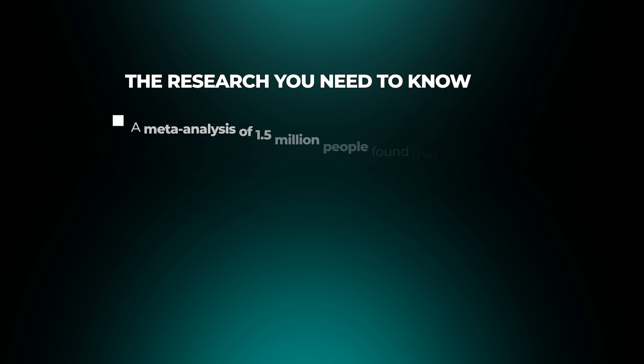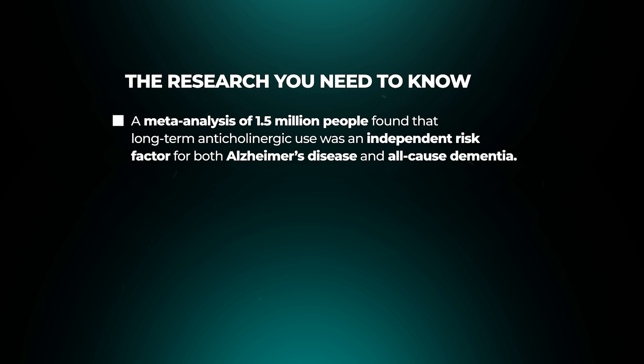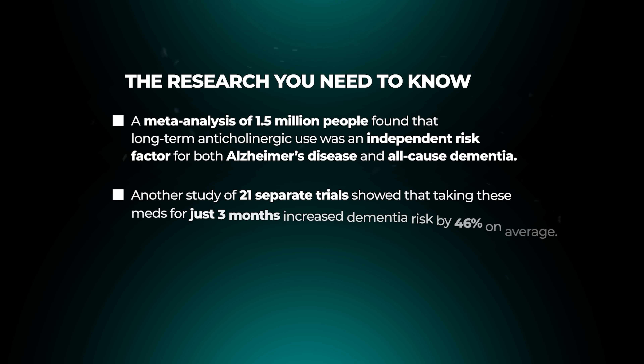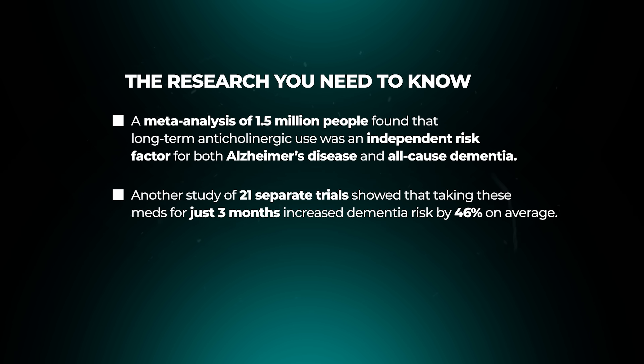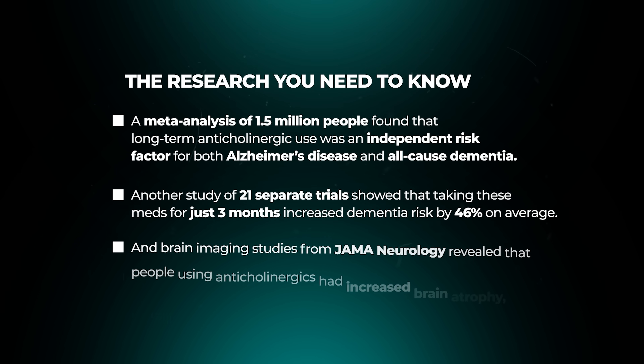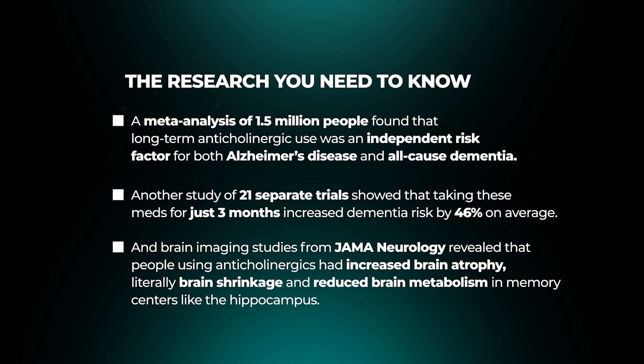Each one of these medications alone blocks acetylcholine, and the more you take, the bigger the impact. This isn't just theory — it's been studied over and over again. A meta-analysis of 1.5 million people found that long-term anticholinergic use was an independent risk factor for both Alzheimer's disease and all-cause dementia. Another study of 21 separate trials showed that taking these medications for just three months increased dementia risk by 46% on average. And brain imaging studies from JAMA Neurology revealed that people using anticholinergics had increased brain atrophy — literally brain shrinkage — and reduced brain metabolism in memory centers like the hippocampus.